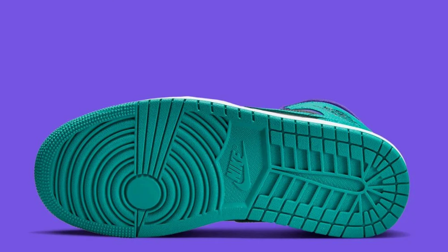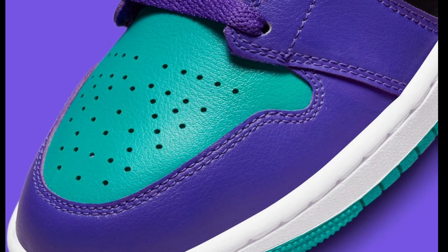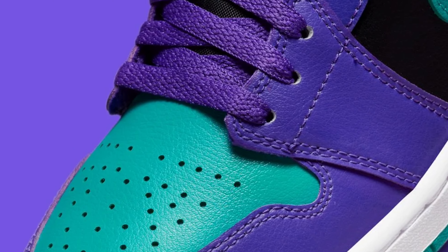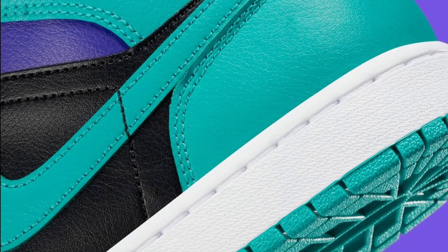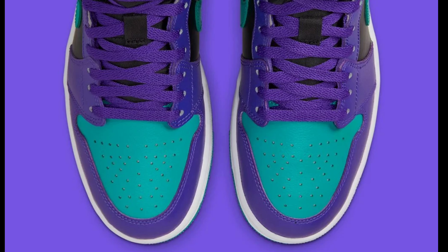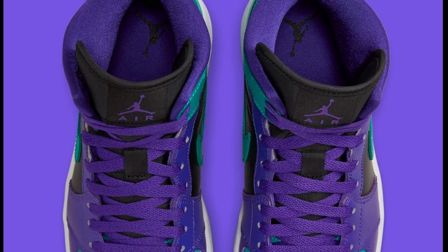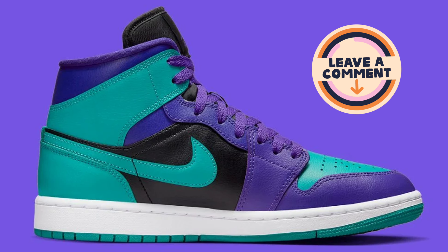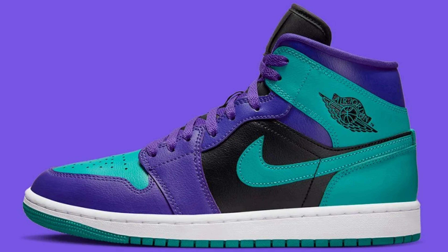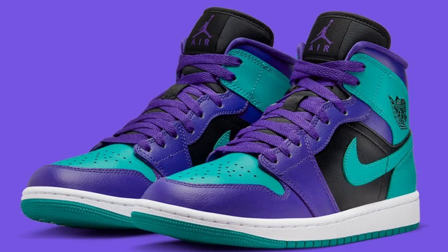Next we got the Air Jordan 1 Mid Black Grape, dropping in the next few weeks for a retail of $135. This is like an alternate version of the OG 2013 Black Grape 5. I'm not mad at this color blocking on this mid — I just want to see what the materials and leather look like in person, because sometimes the mid material can be shaky. But this color scheme looks like it's gonna be nice. I'd give it an 8 or 9 depending on what it looks like in hand.